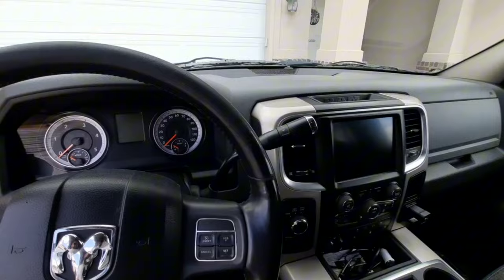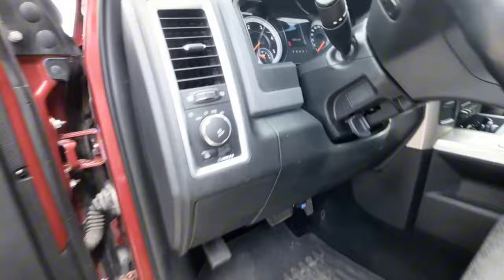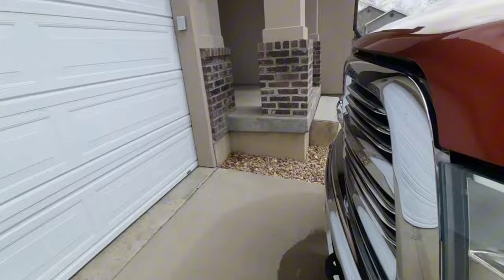The stock backup camera is like $800, which is crazy, so I don't think I'm going to do that. The gauge cluster is taking me a while to get used to — I had the nicer Laramie cluster on my other truck, so on this one I definitely have to sort through it a lot more to get information, which is kind of a bummer, but we'll get used to it.